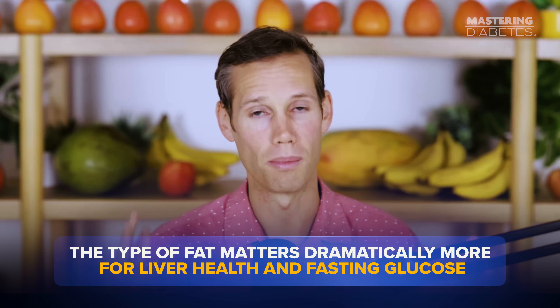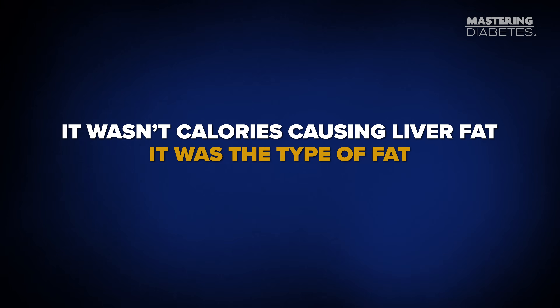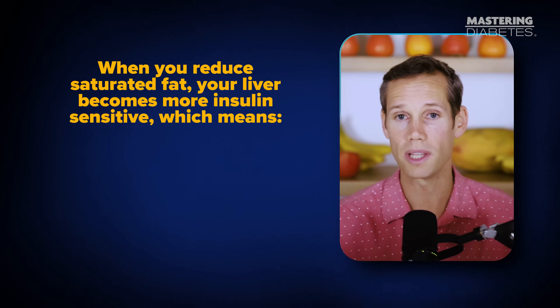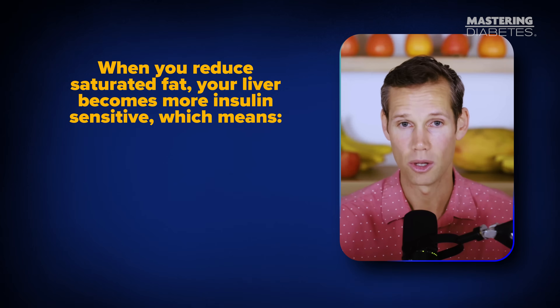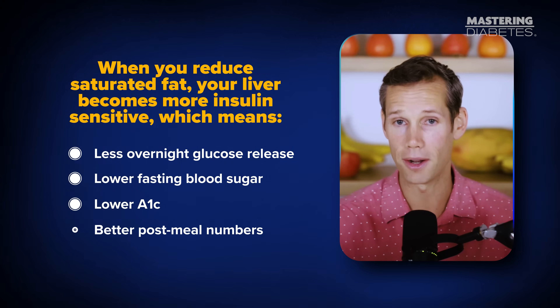The saturated fat group also developed worse insulin sensitivity and changes inside the liver that set the stage for metabolic disease. In simple terms, when the liver gets overloaded with saturated fat, it stops responding to insulin. And when your liver becomes insulin resistant, your fasting blood sugar shoots up — even if your weight stays the same. Calories matter, but the type of fat matters dramatically more for liver health and fasting glucose. This is extremely important for people with diabetes, because when you reduce saturated fat, your liver becomes more insulin sensitive, which means less overnight glucose release, lower fasting blood sugar, lower A1c, and better post-meal numbers.